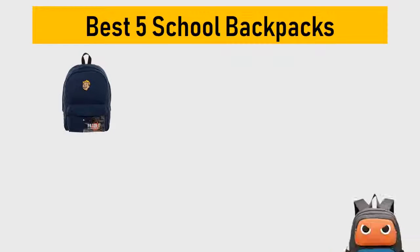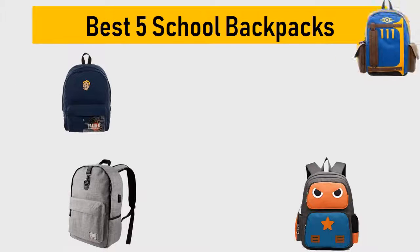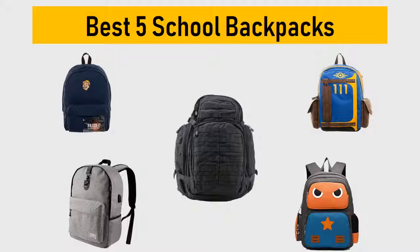Best 5 School Backpacks. We tried to list them based on their price, quality, durability, and more. Okay, so let's get started with the video.